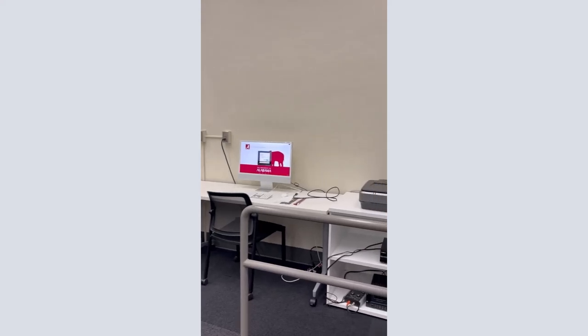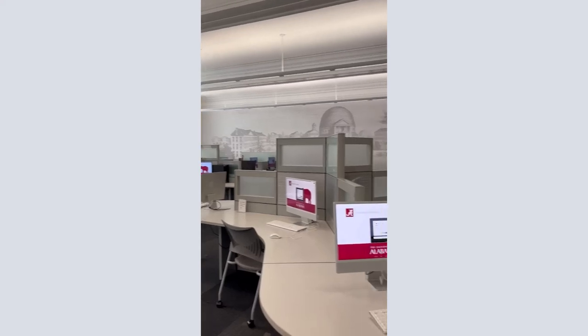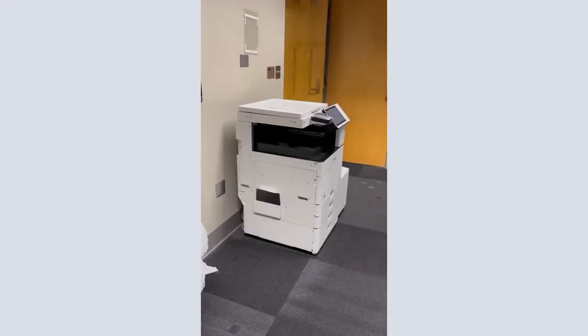There are public computers throughout the first floor, which are accessible for students, and both black and white and color printers. For more information about printing at UA Libraries, check out our video, How to Print at UA Libraries.